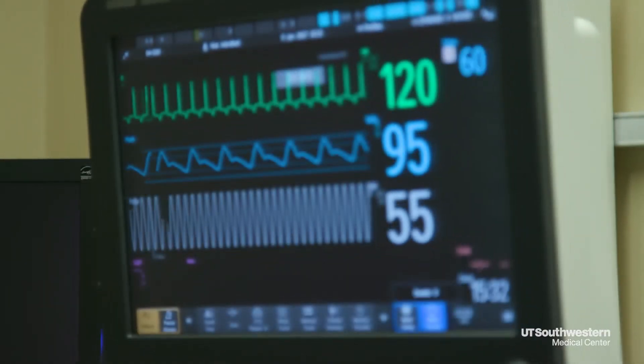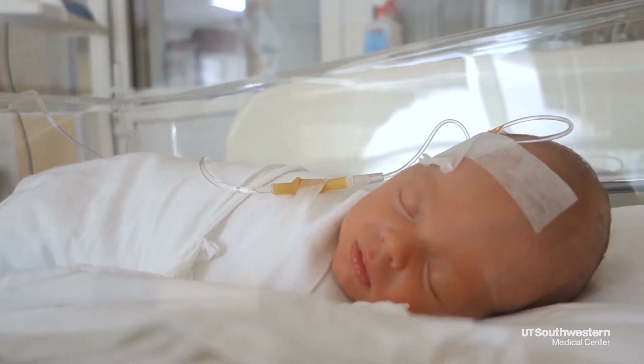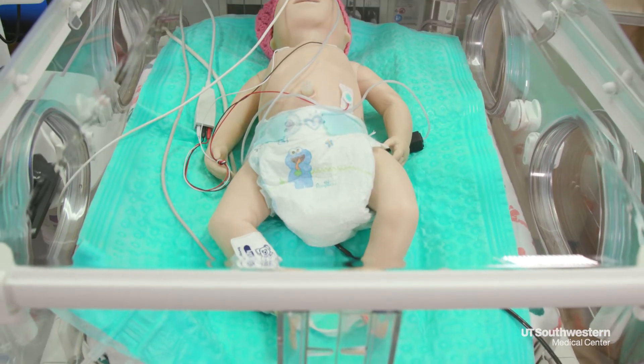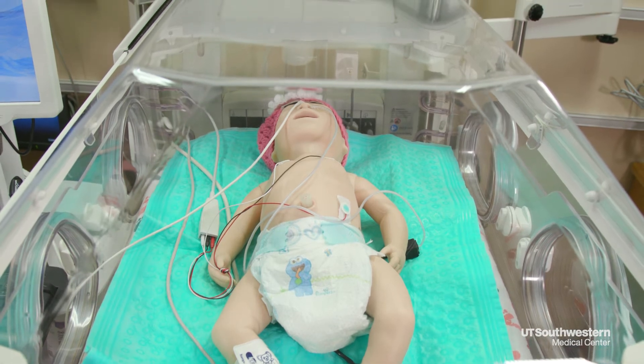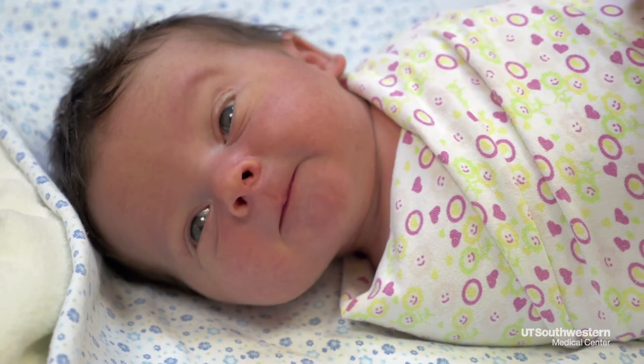We now have the ability to intervene and recognize these infants after birth. Within six hours, we initiate hypothermia therapy — we can get the brain to cool off, require less oxygen, and heal. Half of these infants are now having completely normal outcomes.